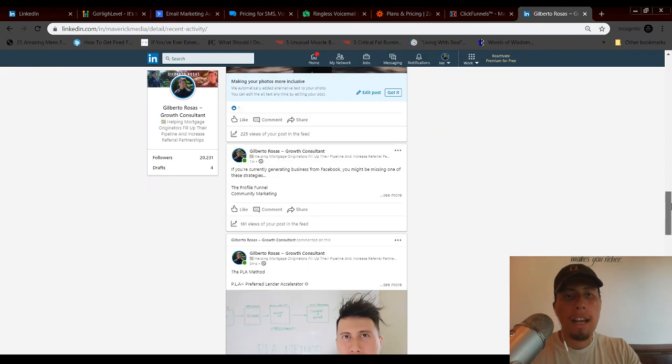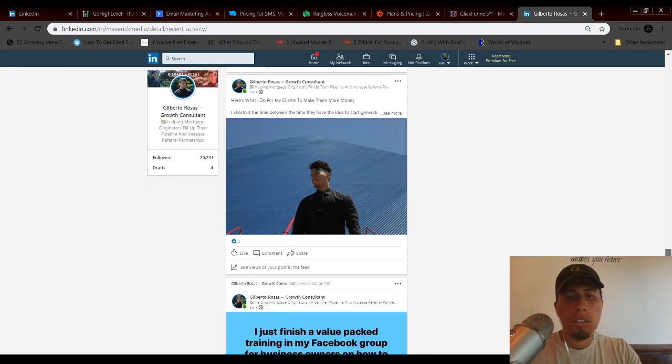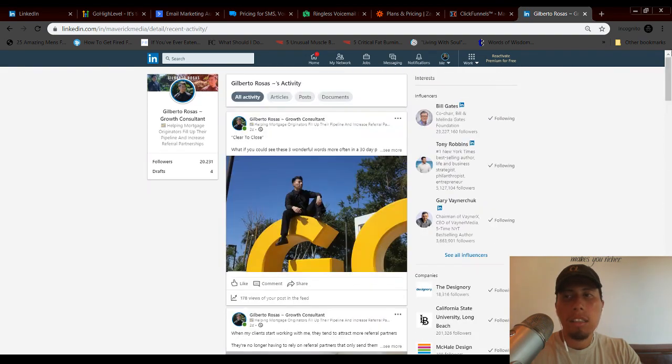Putting out consistent content is what gets people reaching out to you first, which is the best way to get clients and convert at a high rate. You can pre-convert people before ever doing outreach — they basically come to you. I hope you implement this and add it to your arsenal of client acquisition strategies alongside cold email and cold calling. Honestly, it doesn't take much time — three to five minutes and you have a piece of content out there.